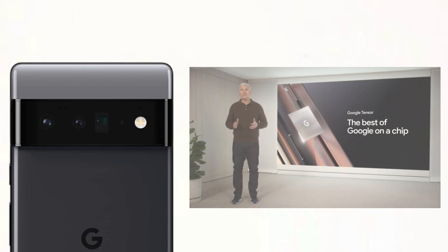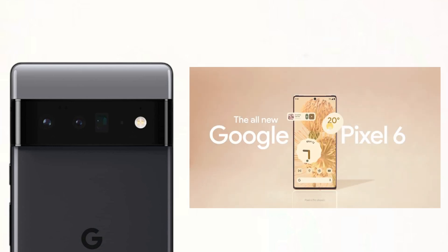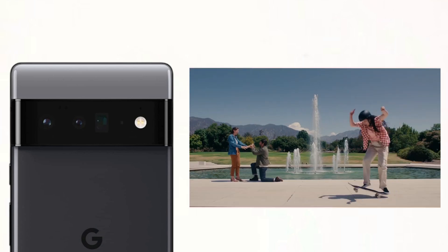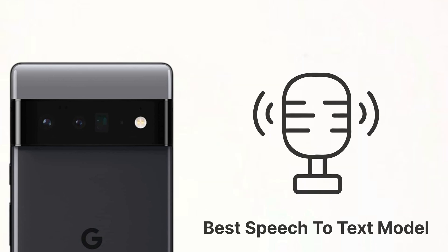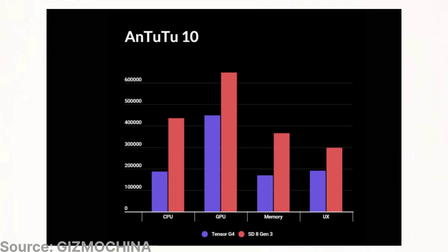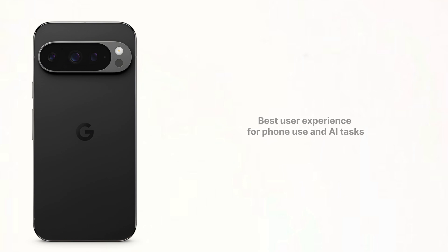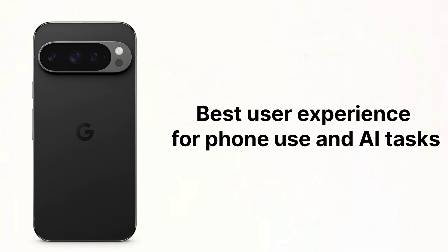Five years later, the Tensor chip was introduced in the Pixel 6s with incredible AI features like Magic Eraser and the best speech-to-text model. Tensor wasn't built to win benchmark competitions against chips like Qualcomm Snapdragon chips. Instead, Google's priority was creating the best possible user experience for everyday phone use and AI tasks.